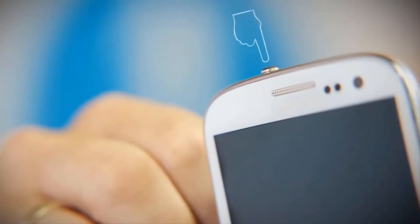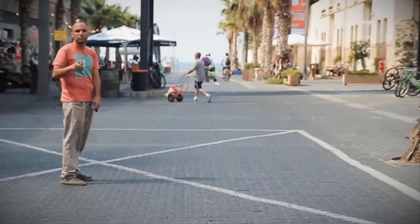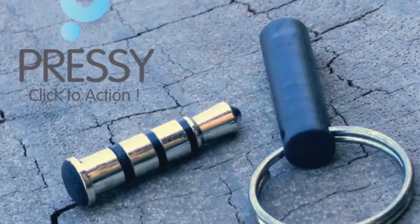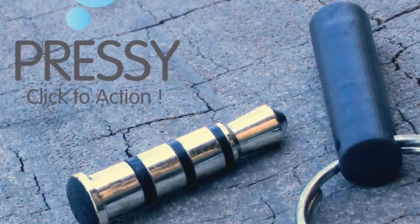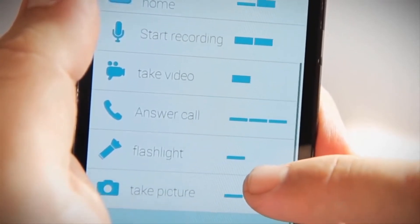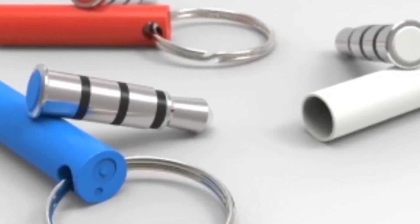Next up is the Pressy, a gadget important to every smartphone user. Developed by Click Technologies, this headphone jack comes with a button that can do many tasks. It has an instant camera key which quickly takes a photo with one press. You can also speed up your phone with one click, which is very important if you're playing a high-end game on your Android and it starts to lag.